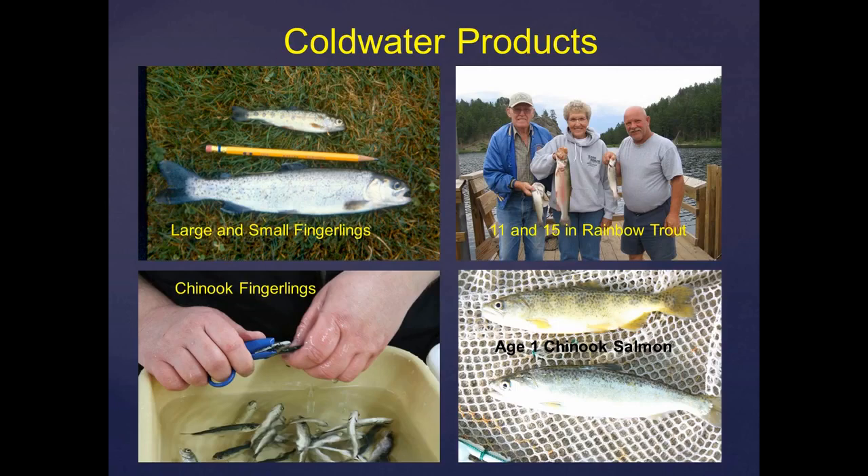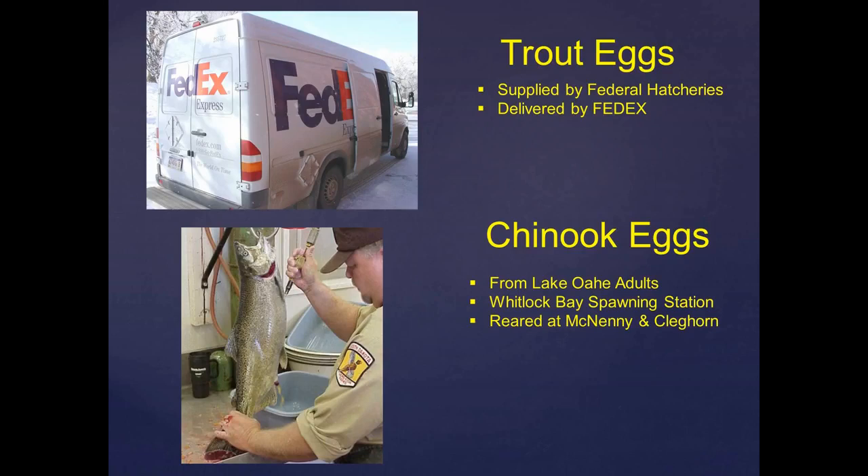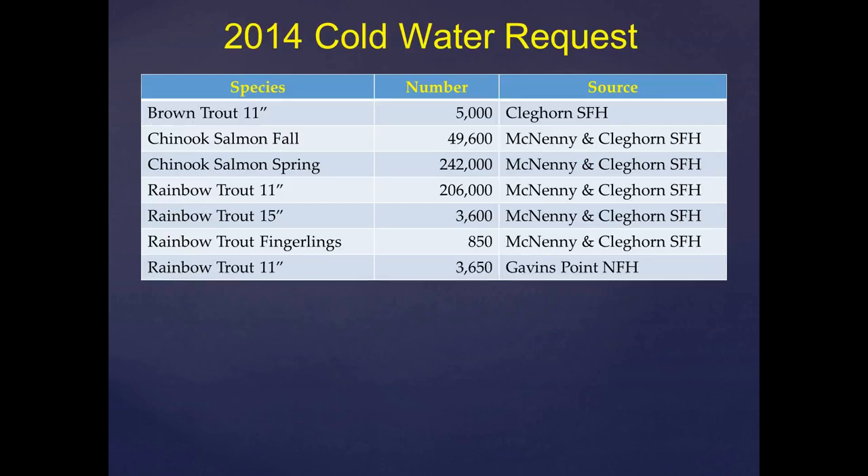Trout hatcheries work differently for getting eggs. We get our trout eggs primarily from federal fish hatcheries, delivered overnight as eyed eggs right to the door by FedEx. We do spawn Chinook salmon on Lake Oahe from adults returning to the rearing station there, transport the eggs back to the hatchery, rear them, and bring them back to stock. Our Chinook run last year was not so good — we had to rely on eggs from North Dakota. We anticipate a little bit better run this year, but our Chinook run is very dependent on our smelt population, and we don't know yet what improvements we're looking at.